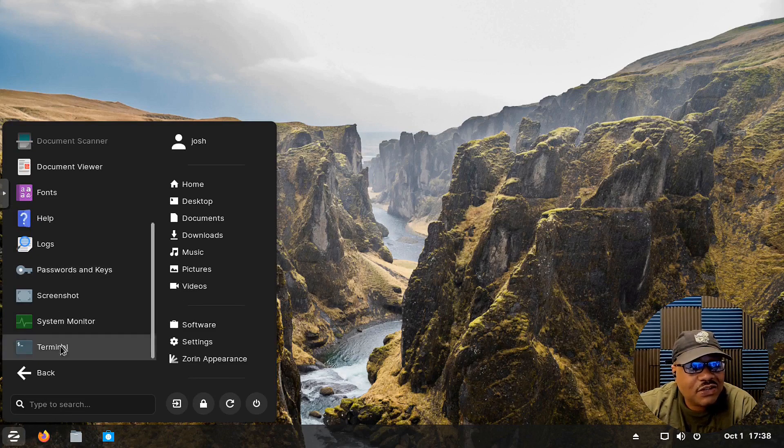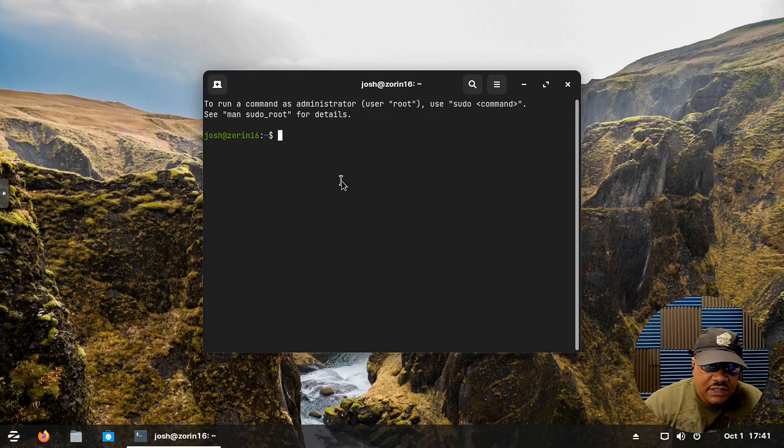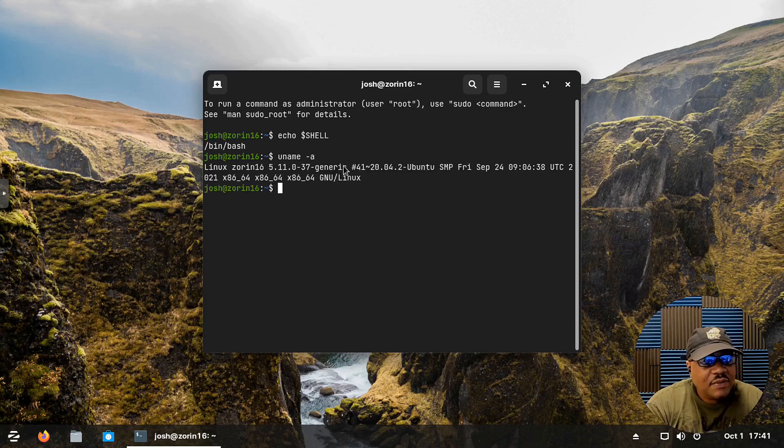Let's open the terminal and check a couple of things. Running 'echo $SHELL' shows we're using Bash — the Bourne Again Shell. Running 'uname -a' shows we're using kernel 5.11. That's all I'll show in the terminal.